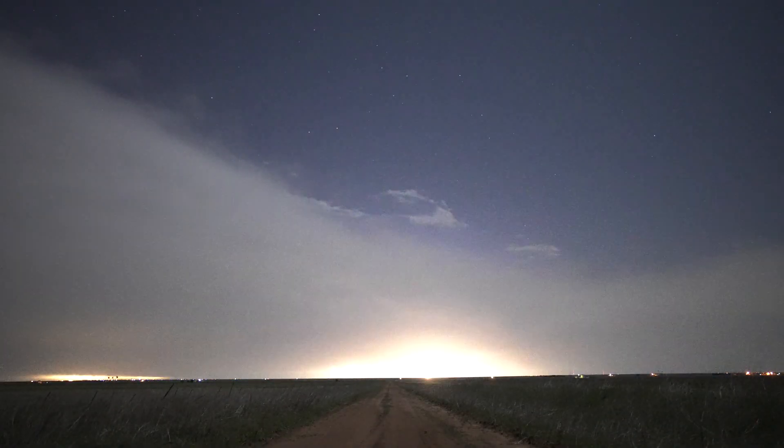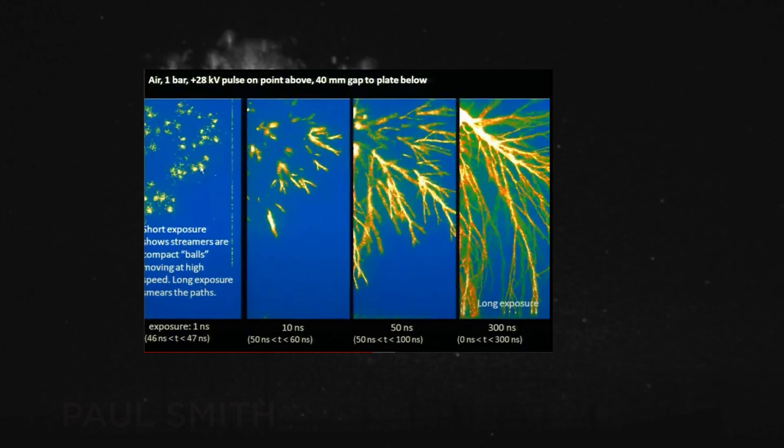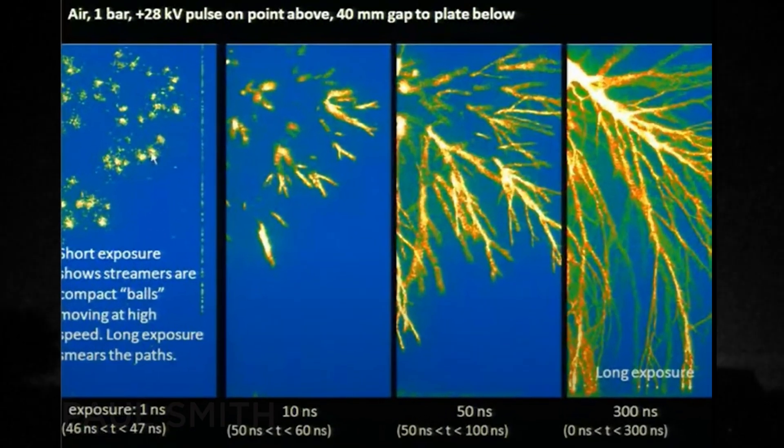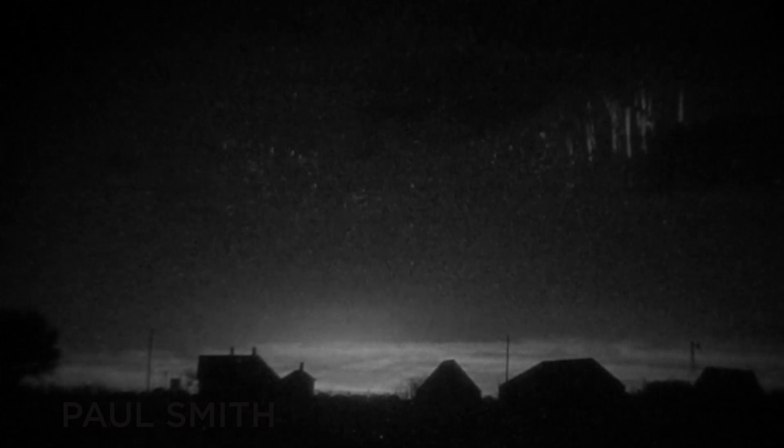Even when you slow it down, you can see that this jellyfish sprite expands extremely quickly. At the bottom of these jellyfish sprites you get these big streamers fanning out in all directions, as you can see in multiple slowed-down examples. These are actually balls of ionized gases moving super quickly, tracing out lines we call streamers, which are several hundred meters wide each.